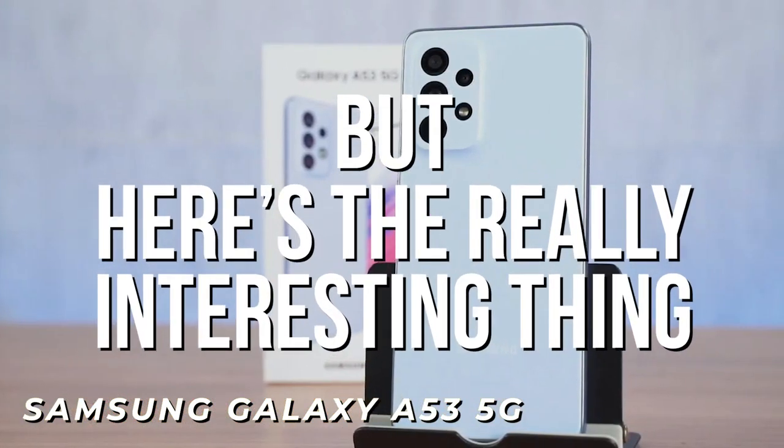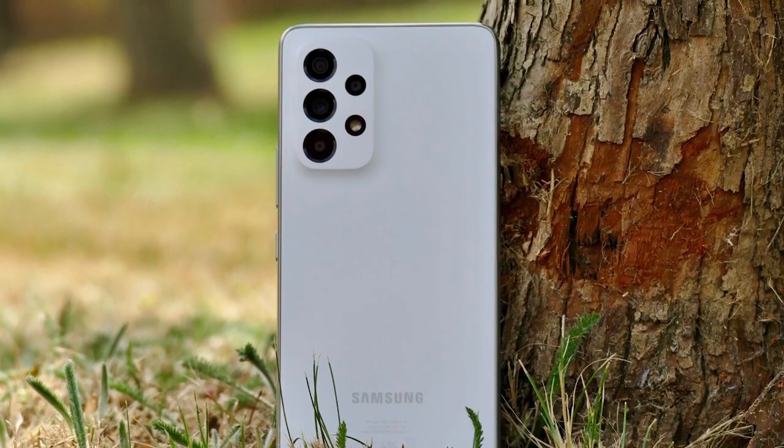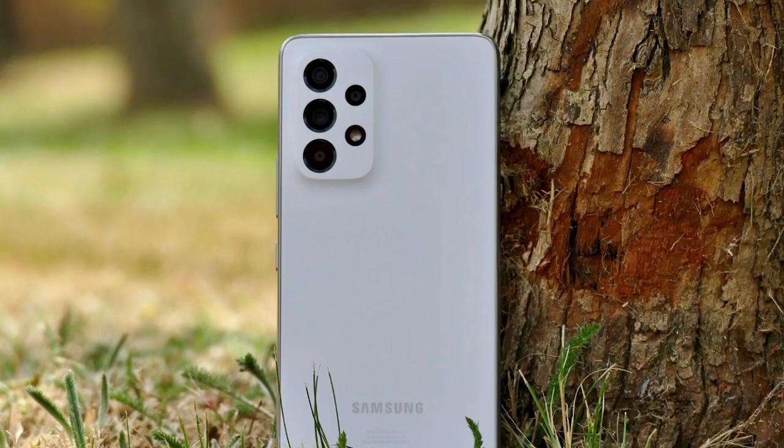But here's the really interesting thing: the Samsung Galaxy A53 isn't designed to be the single best phone for everyone, but it could be perfect for you, and I'll explain why.